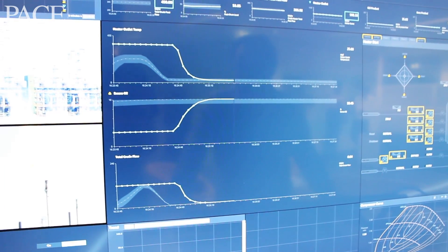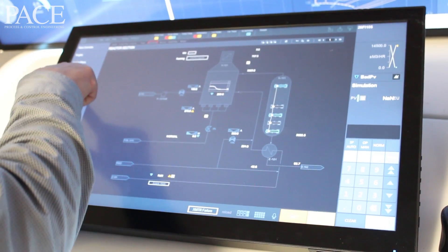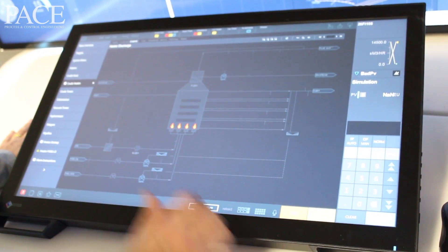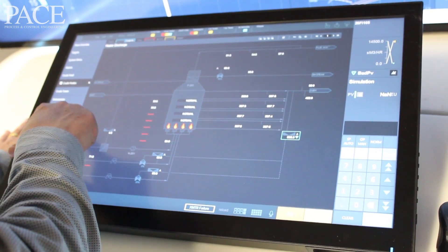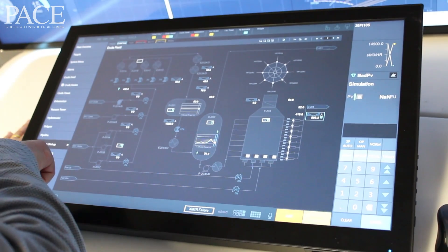You can see key trends and whether you're on target with key operational trends that are important to the business. But you can also dive right down into the traditional style schematic displays that operators are familiar with. We've also been able to bring that operational content down to a touch panel which is easily within reach, enabling direct manipulation to control the plant.